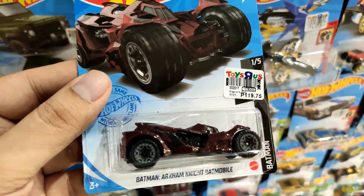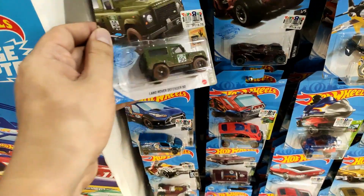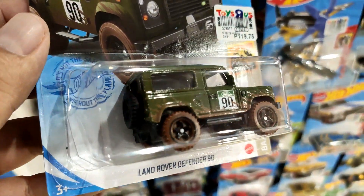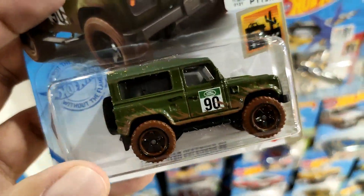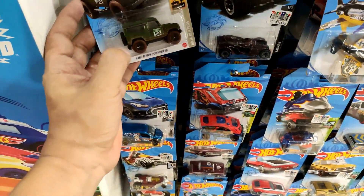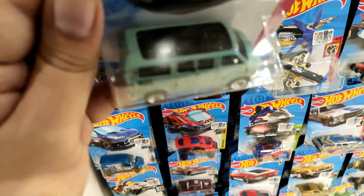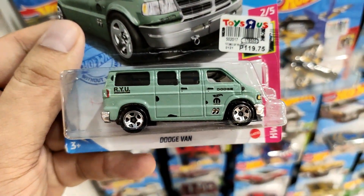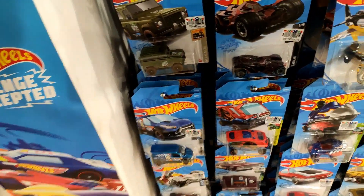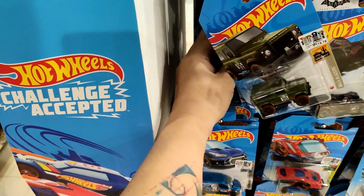Also getting the Star Wars Land Speeder, yeah. Cool new Batmobile in a dark maroon/dark red color — that is a stunning piece. Also the Land Rover Defender 90 from the Baja Blazers set. This definitely looks better in person than in the photos; I actually thought it would look bad with the fake mud tires, but it looks beautiful. And the Dodgy Van right there — look at that, a beautiful one of Rio Asada's creations, just stunning.